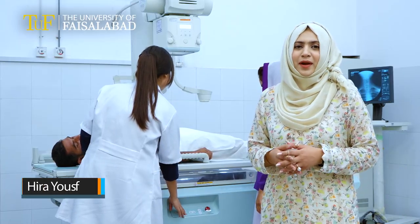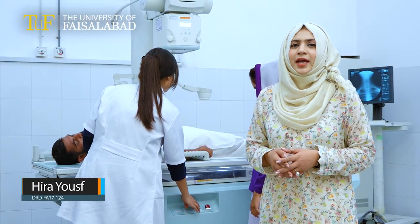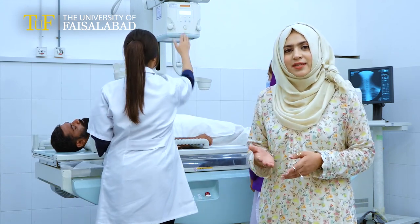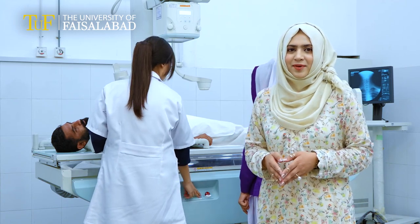The facilities provided by the Department of Radiology include well-equipped laboratories, and the students are assessed on the basis of the set of skills and experience they get from direct hospital experience.